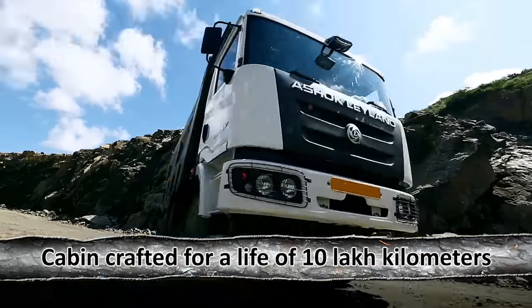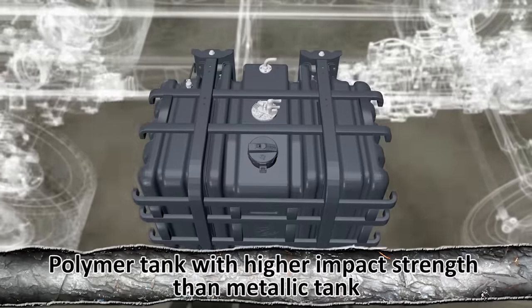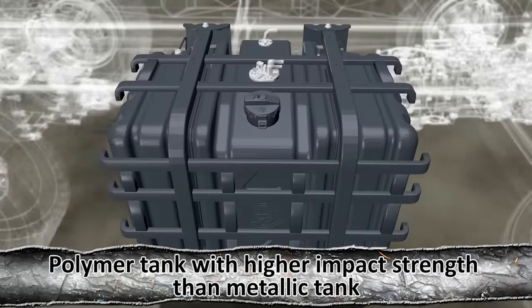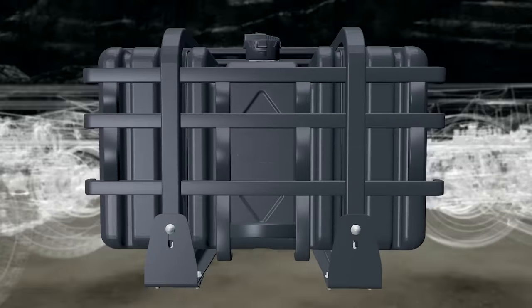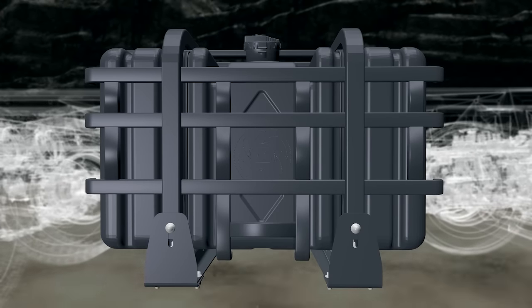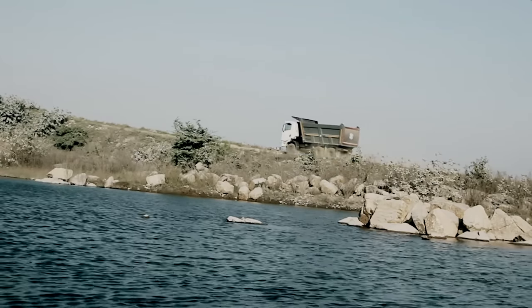Crafted for a life of 10 lakh kilometers, the cabin is not just comfortable but also durable, providing higher impact strength than a metallic tank. The polymer fuel tank is rust-free, reduces overall weight, and improves durability, while the Captain 2523 delivers higher grade ability in all conditions.